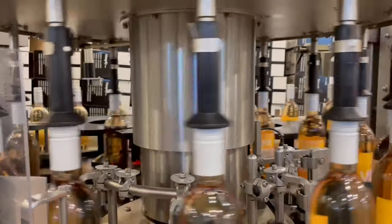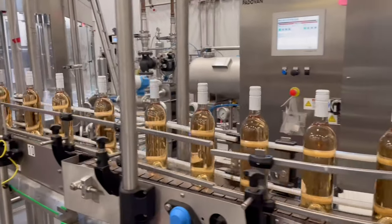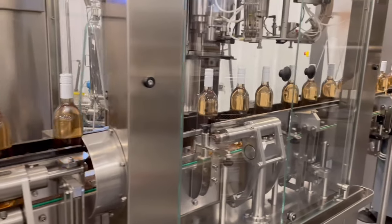At this point, the screw caps are torqued down and the bottles are sealed. Now we're moving to the next phase — the bottled and sealed wines are ready to leave the monoblock chamber.